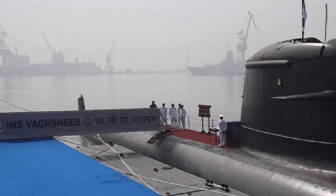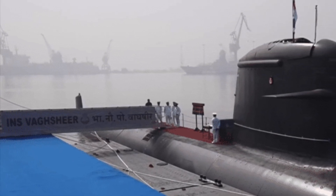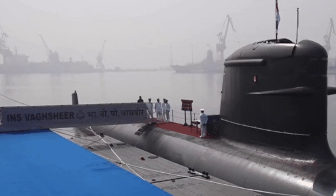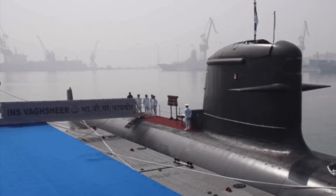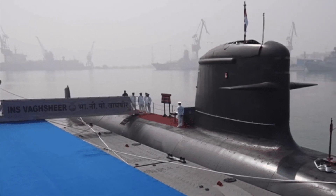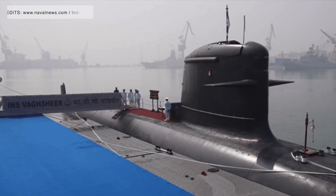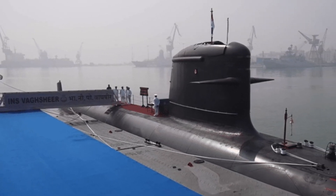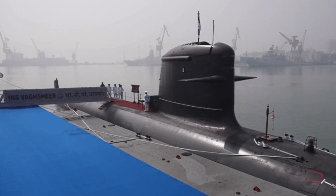Kalvari-class vessels have four MTU-12V-396 SE-84 diesel engines and 360 battery cells. These power a silent, permanently magnetized propulsion motor. It can reach a top speed of 30 knots, that's 37 kilometers per hour, when submerged, and a maximum speed of 11 knots, or 20 kilometers per hour, when surfaced.